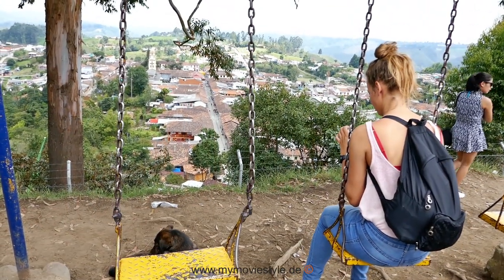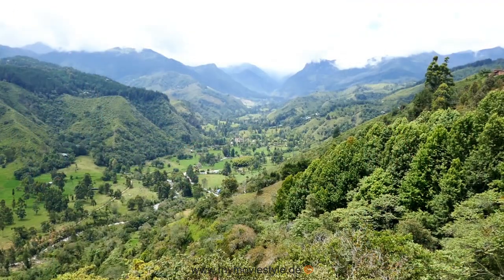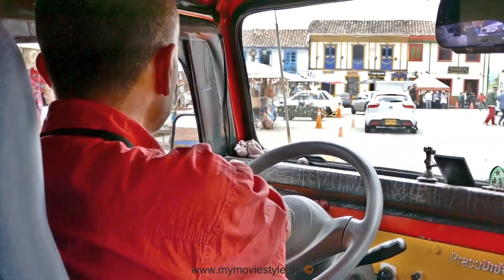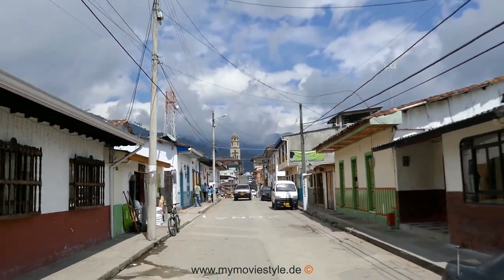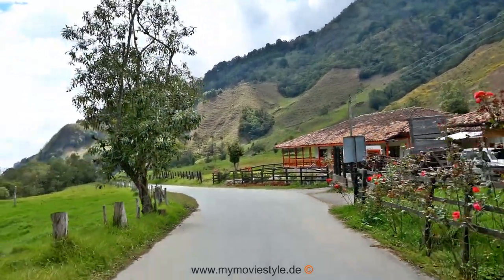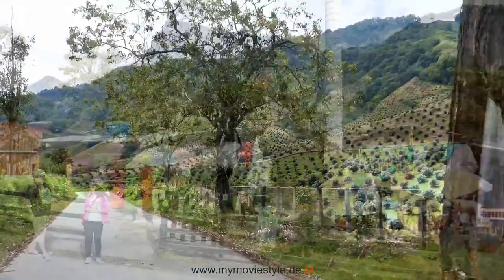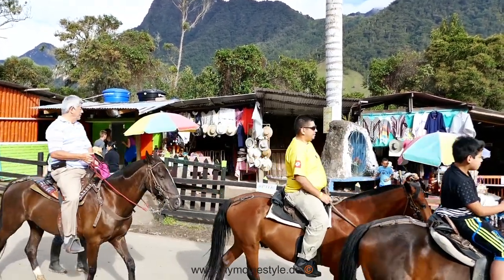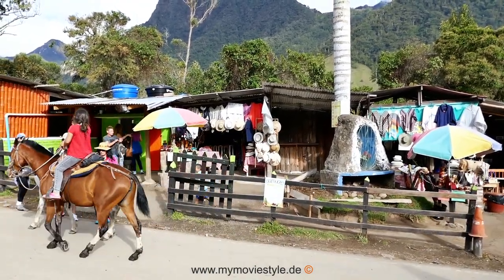On a hill above the town, you have a wonderful view of the city and the Cocora Valley. With the village jeep you continue up into the Cocora Valley — the valley of the high-growing Quindío wax palm trees. You can explore the valley by horse or on foot. Breathtaking is the panoramic view of the palm tree landscape, 1800 to 2400 meters above sea level.